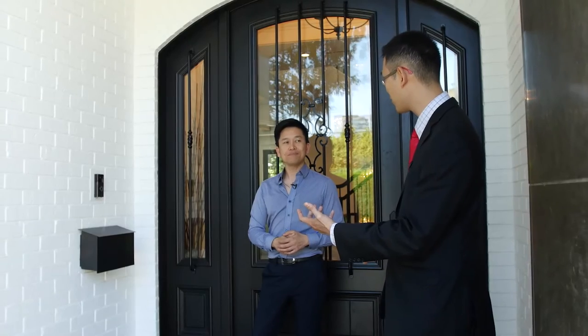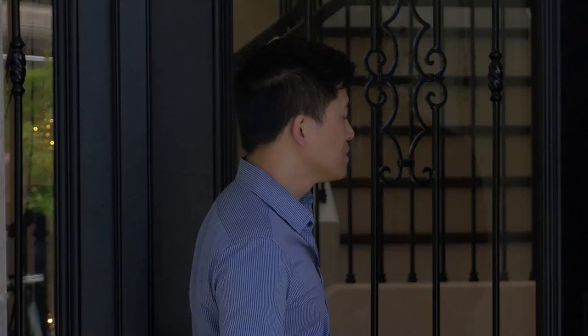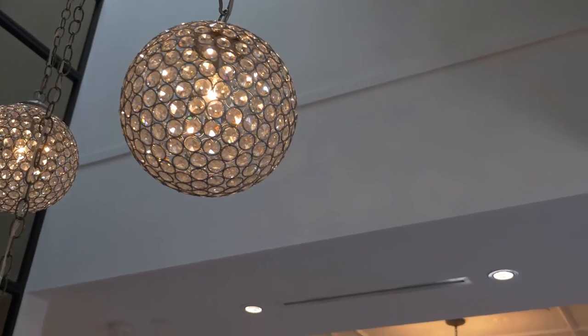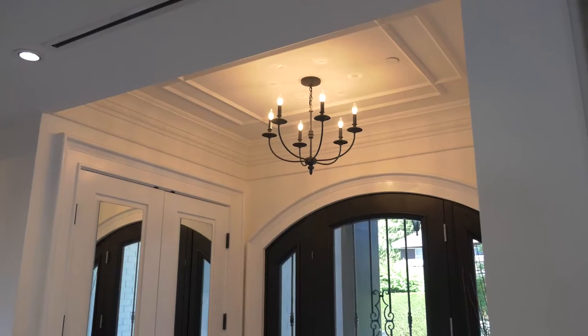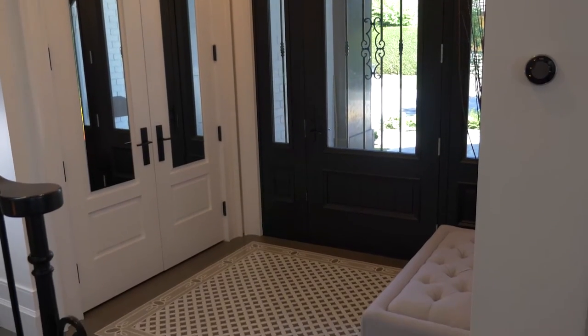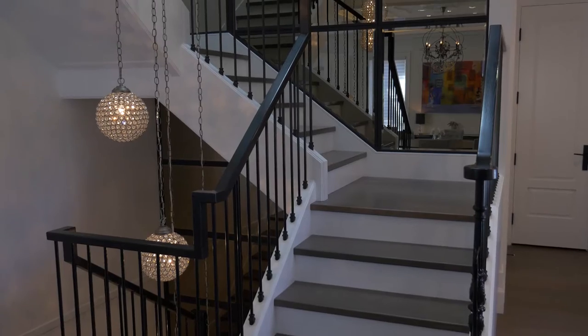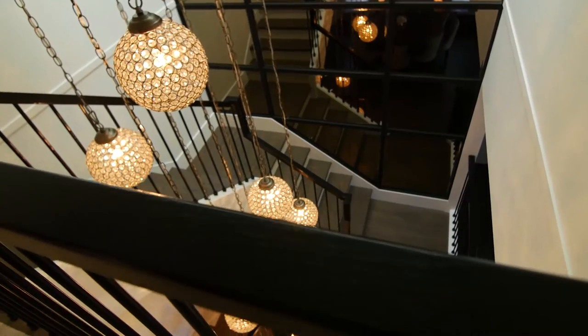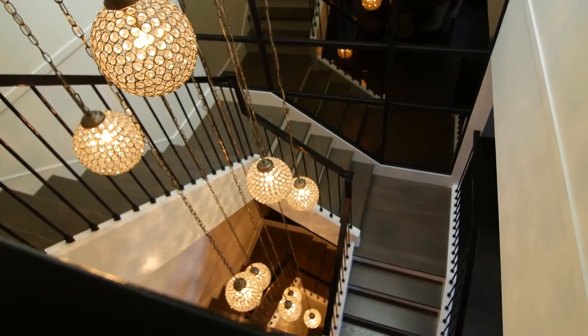So you can actually see who is ringing the doorbell on your mobile phone. Let's go on inside. There are so many things that are different and unique about this place. Why don't we start with the entry? The entry tile here is actually a water jet cut marble tile. The stairway to me is always important and I really want to use it as a feature.